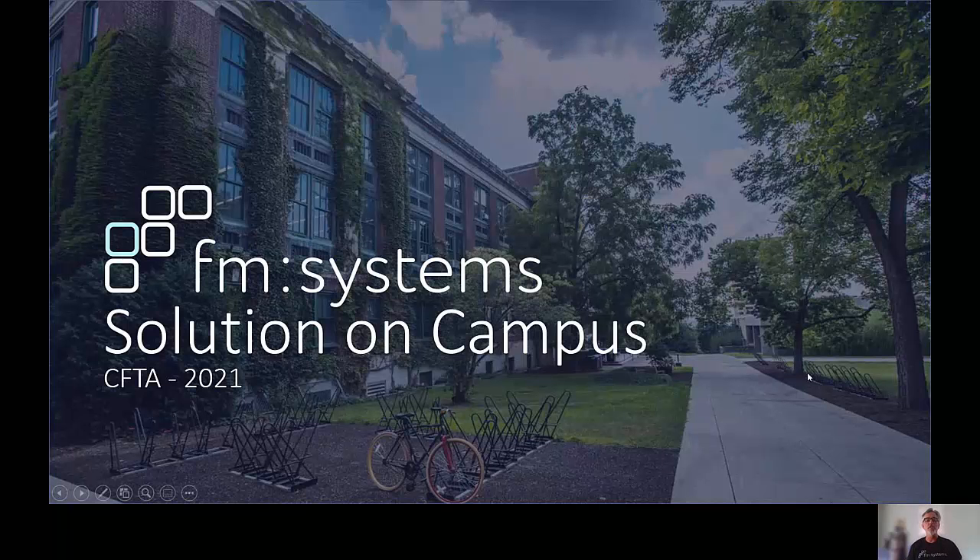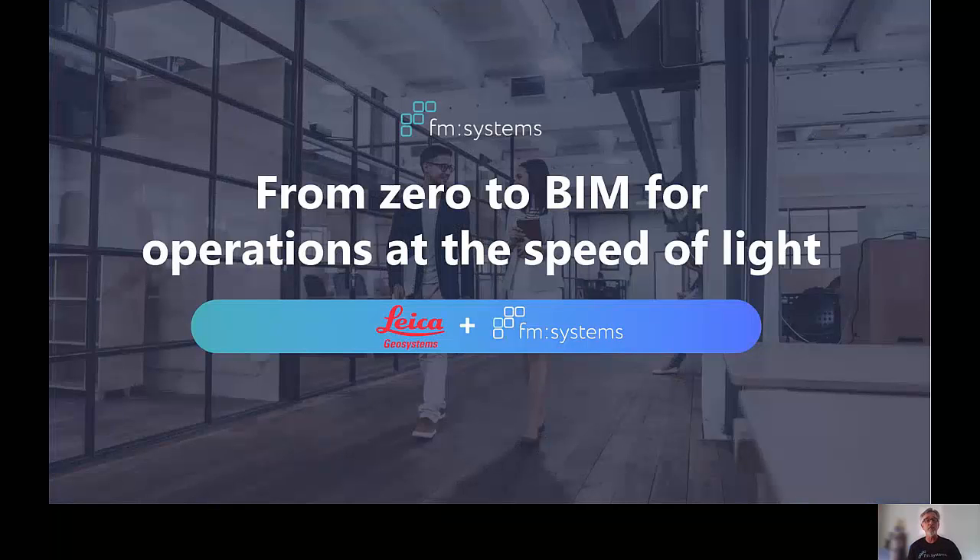We're going to talk about our solution on campus session. This is a short session, about 15 minutes. What I'm going to be focusing on today is how you could go from zero to BIM for operations at the speed of light — meaning how facility teams can go from no drawings or models to having an interactive building information model created and usable for operations in as little as a few hours.